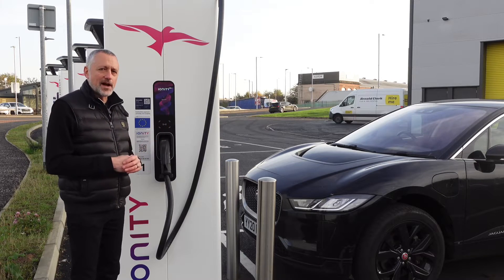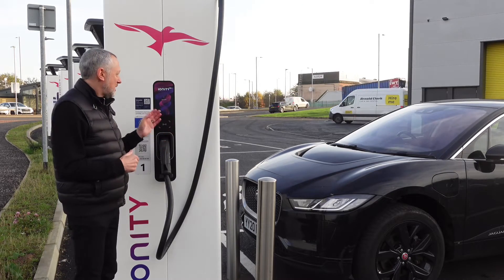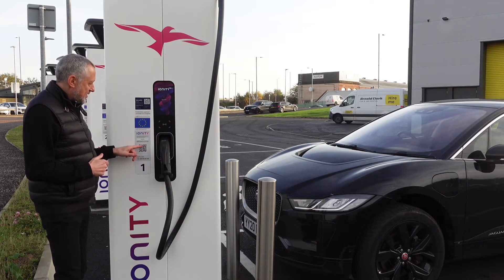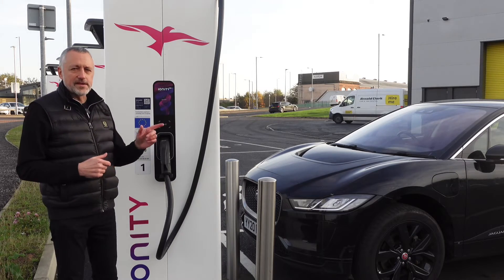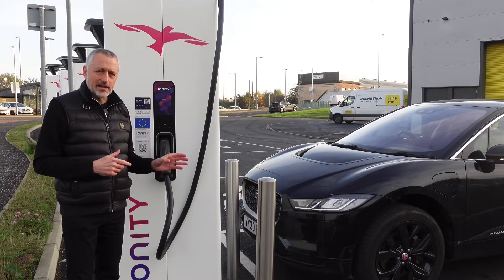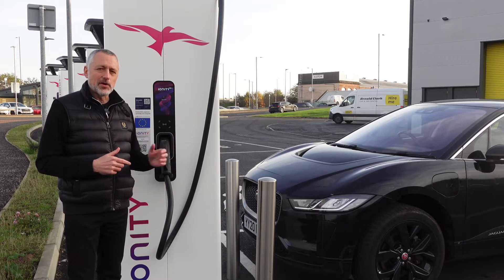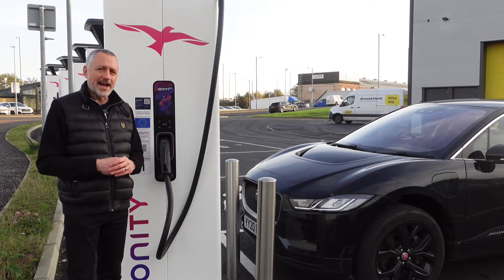Let's look at the different ways of paying on this charger. First of all you've got an RFID card, and you've also got a QR code you can scan, or there's the app itself from Ionity. There isn't any contactless on these, which is slightly frustrating — you can't use your debit or credit card — so before you start using one of these I'd recommend you download the app and put your card details on there.